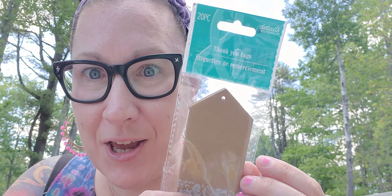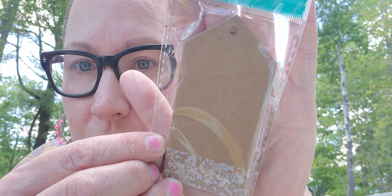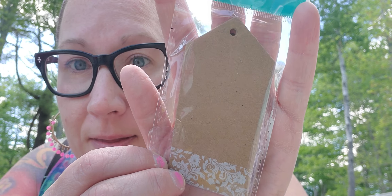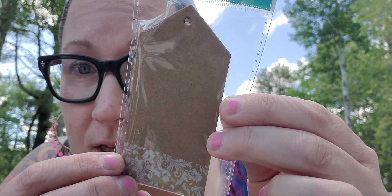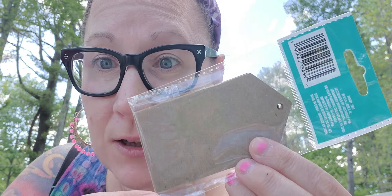I also found these thank you tags and I love the brown woodsy feel with the beautiful design on the bottom — I think they're stunning. You can use them for whatever type of tags you need on gift boxes, bags, or gift sets. There are 20 pieces in the package. Unfortunately this does not come with any twine or string, but the Dollar Tree has plenty in the craft aisle you could use to tie through the little holes.